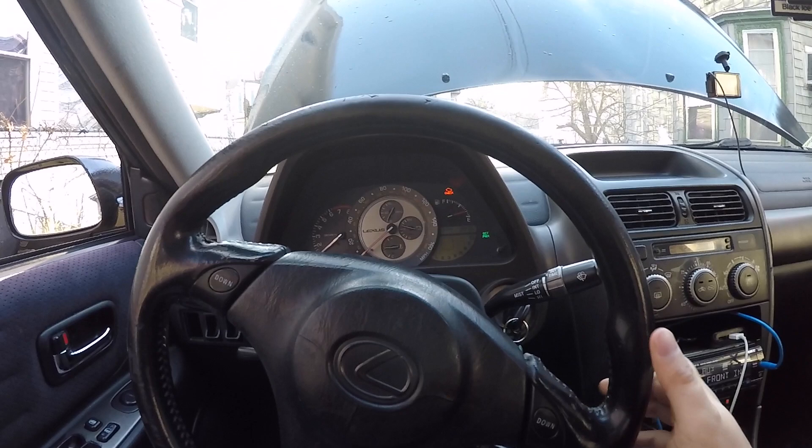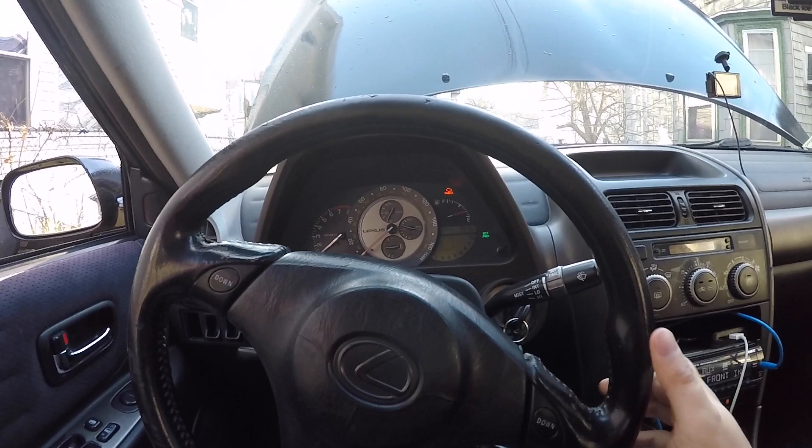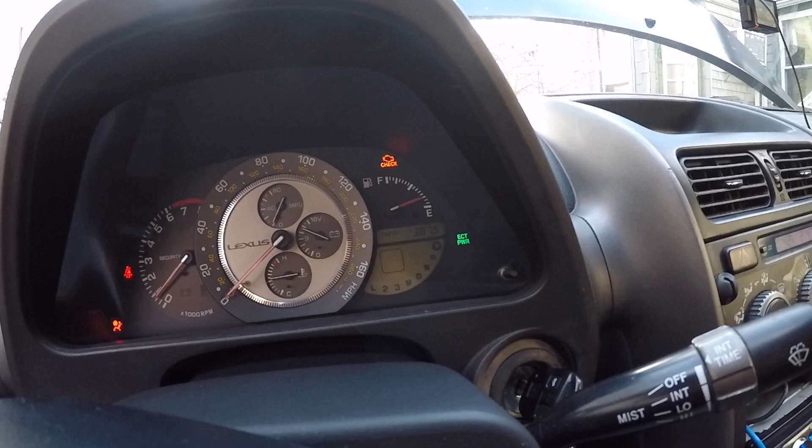Ever since I got the car back on the road, I've been having a check engine light on it. I got the codes and it was a P0174 — that's running too lean. Running too lean is when you have too much air coming inside the engine after the mass airflow sensor and the engine doesn't compensate for that air, meaning it doesn't give the engine enough fuel, which causes misfires, hesitation, and a bogging feeling.